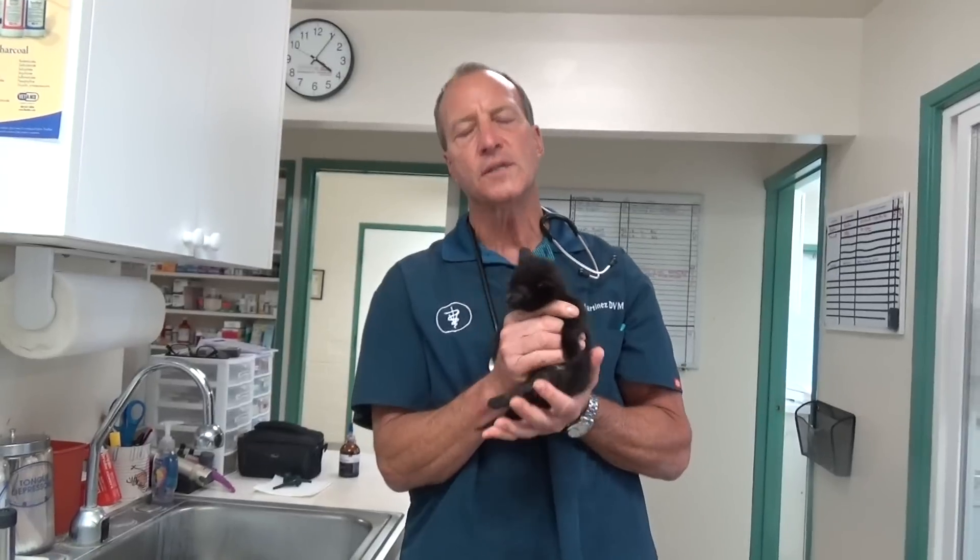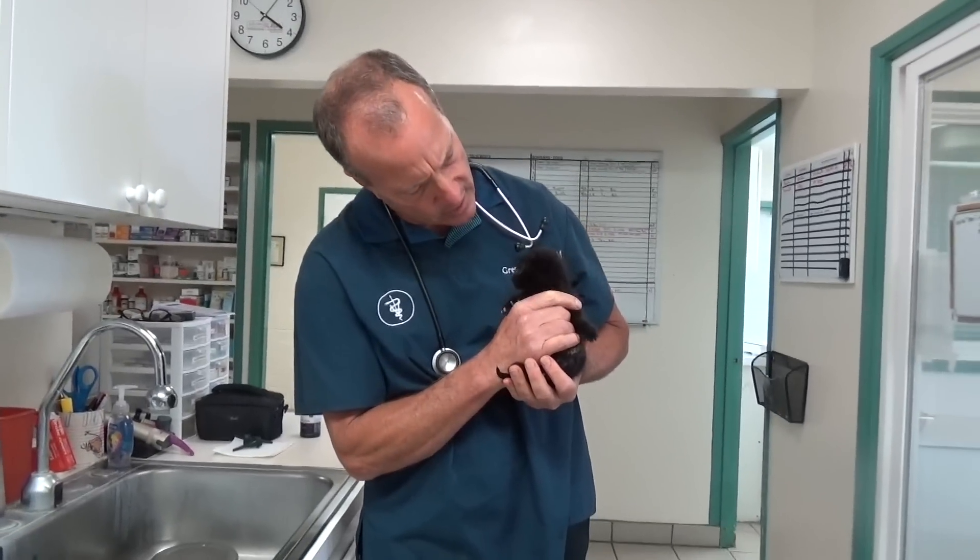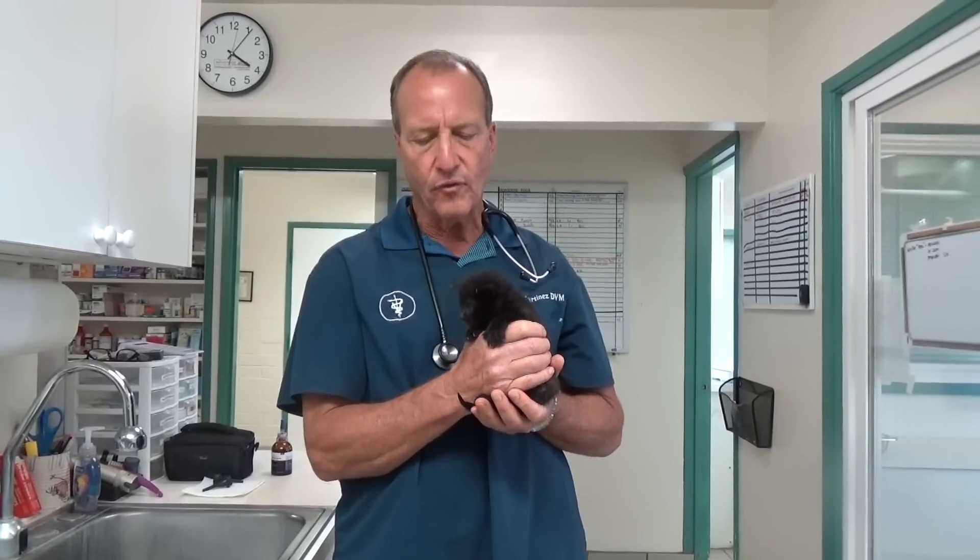It means his nerves to his bladder are not working. So the bladder can't feel itself and contract to empty. Because his nerves have been this way for a while, the bladder just gets bigger and bigger and bigger and won't empty.